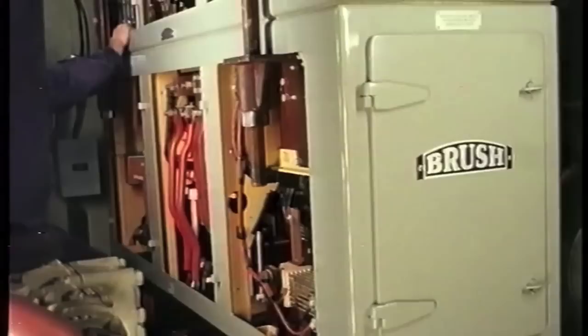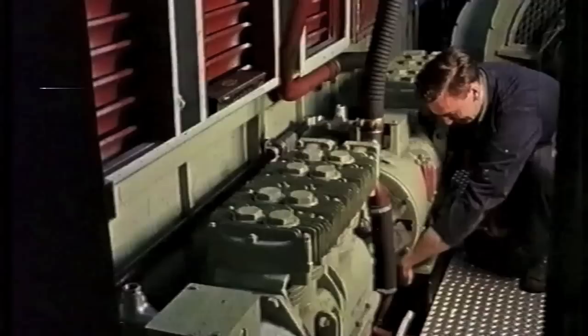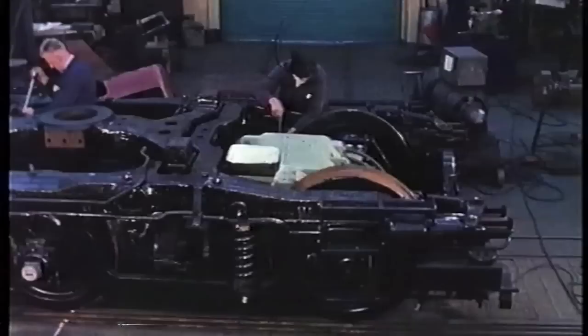An early item to be fitted is the control cubicle, containing the automatic load control devices, all contactors and relays. Exhausters for the vacuum brake system and blowers for cooling the traction motors are accessibly positioned for ease of servicing. A roof-mounted fan, mechanically driven from the engine, draws cooling air through the radiators mounted in the body sides.